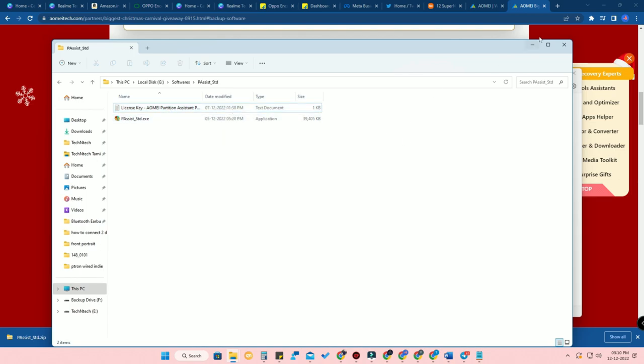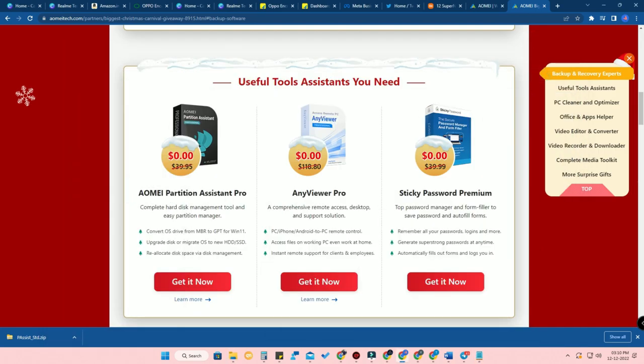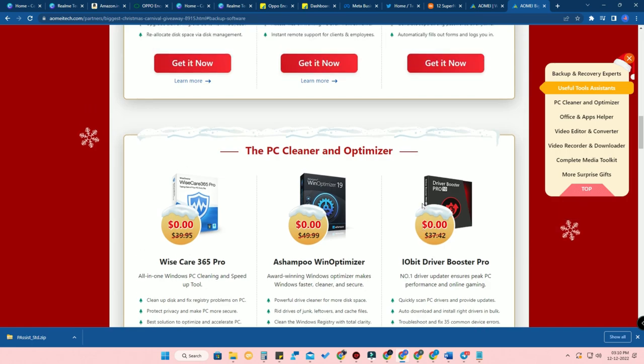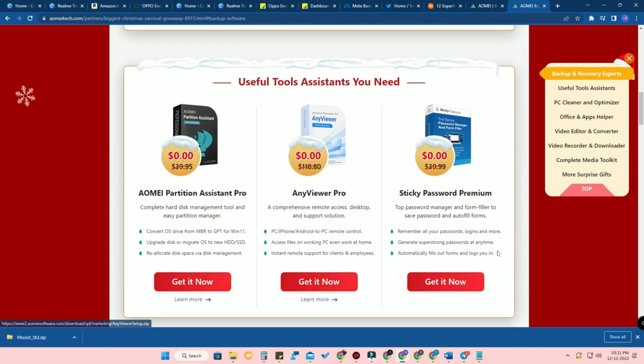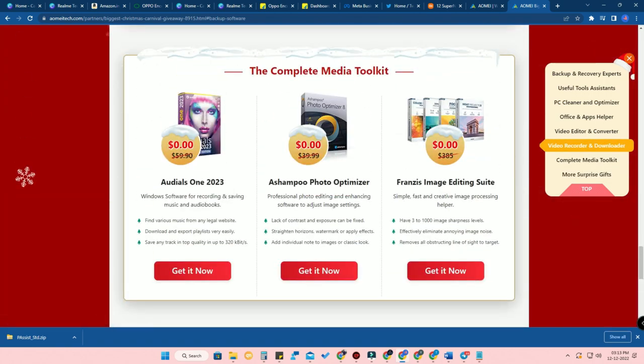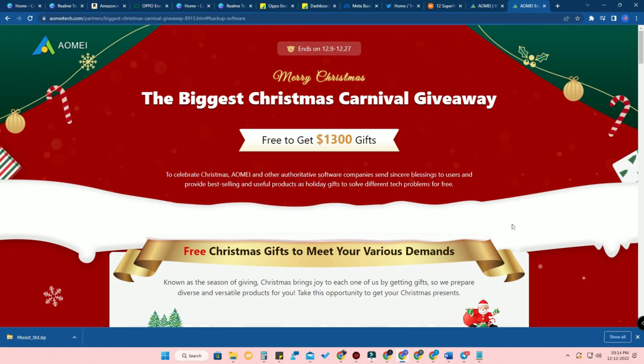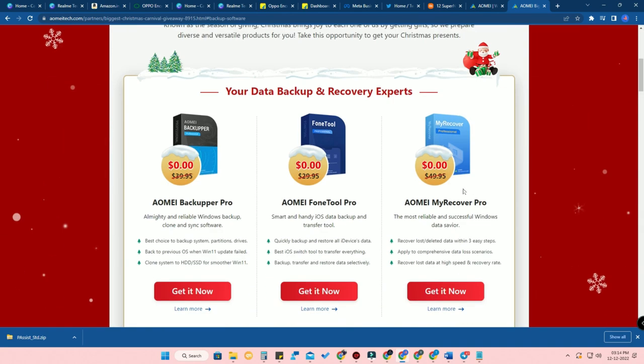You can find all the information in the license key file once you unzip the downloaded file. You will get two files, and in the license key file you can get all the information. This giveaway is totally free for everyone. If you want all the software, just click on the 'Get It Now' option on every software and download it. You'll get the pro version for six months to one year. These are some of the best applications you can install on your Windows PC.